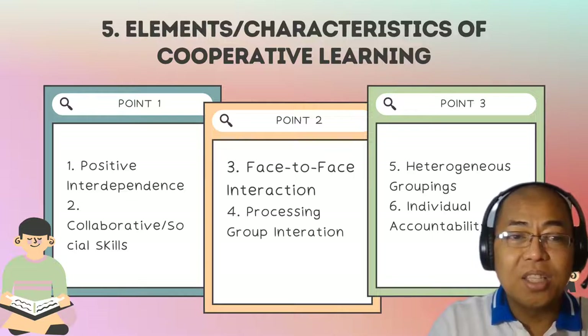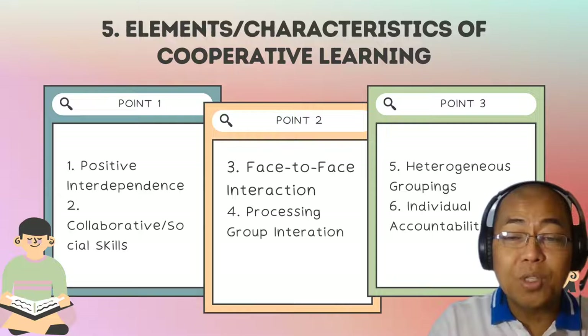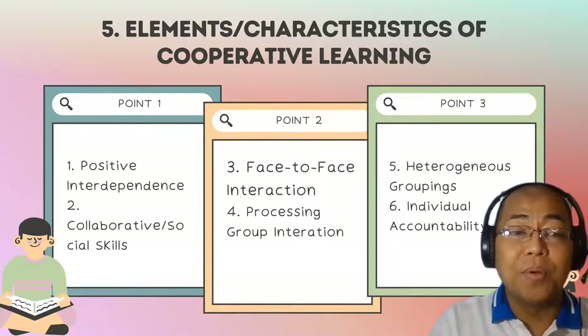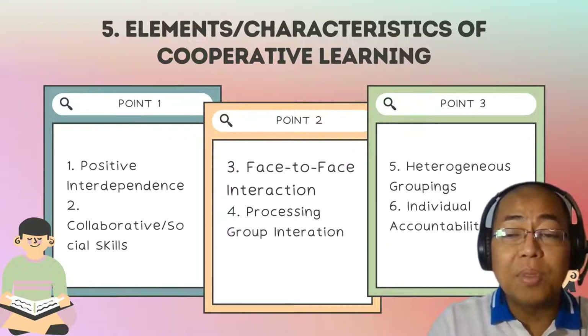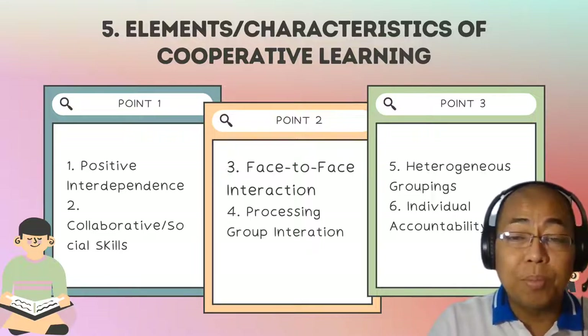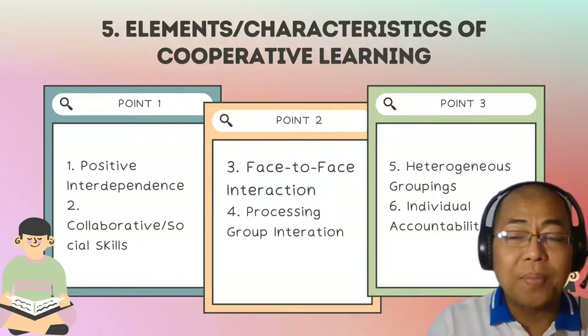In collaborative or cooperative learning, students are encouraged to communicate with other members of the learning group and to develop different social skills like conflict management. This ensures that the group is able to achieve what it aims to achieve. In any group activity, conflict is something that is bound to happen.